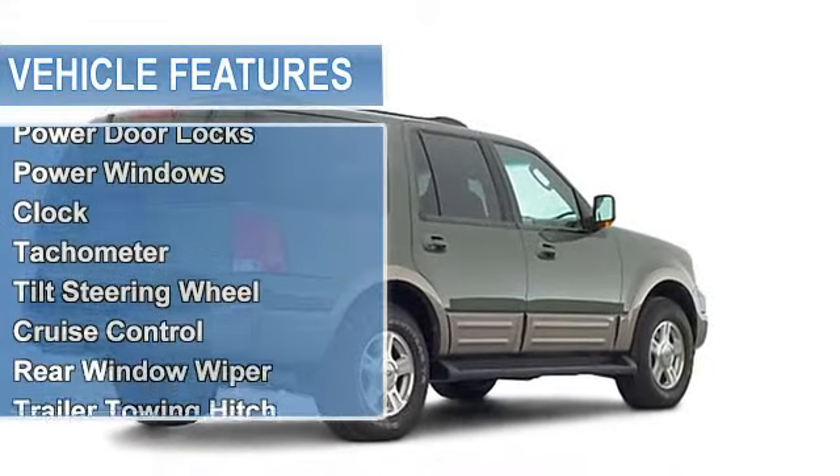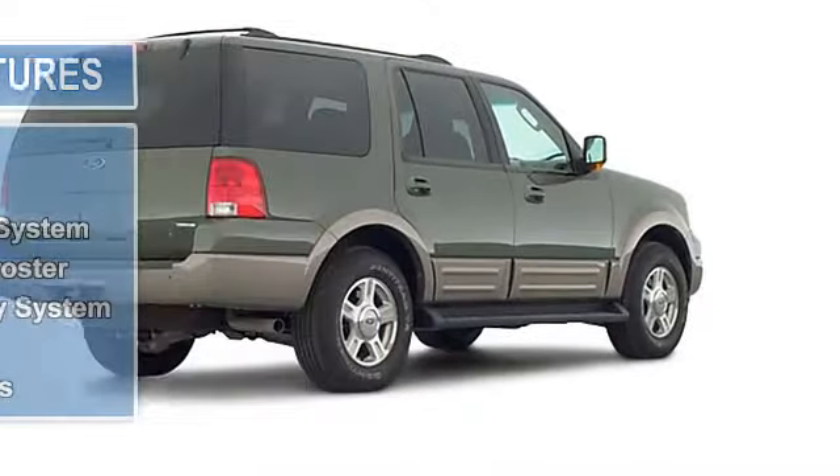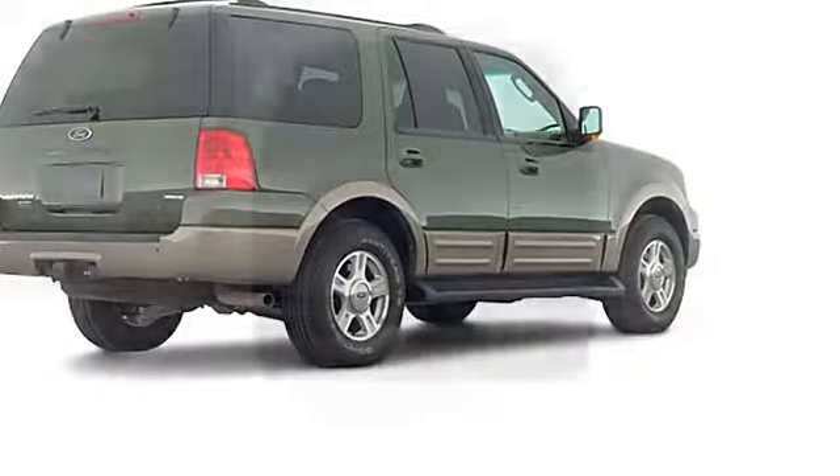Clock, tachometer, tilt steering wheel, cruise control, rear window wiper, trailer towing hitch, heated outside mirrors, roof rack.